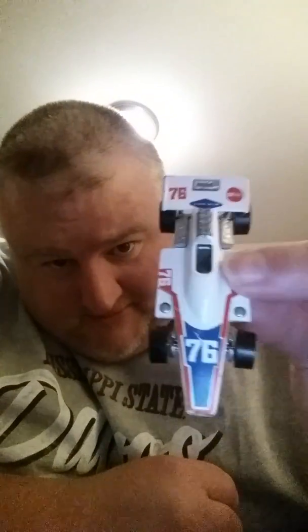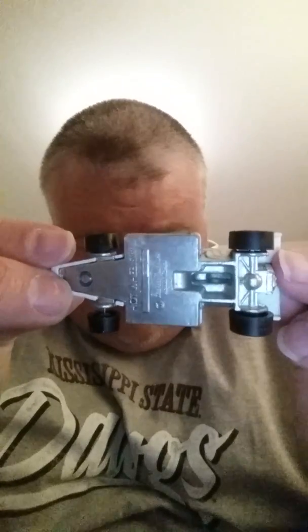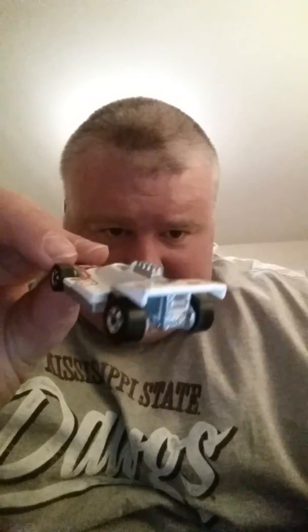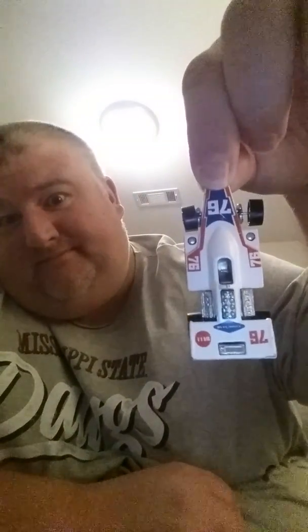Next is this '76 Formula 5000 — another flea market find. This one is near mint, excellent base, never been played with, just a few little corner nicks and the front nose is a little worn, but other than that it's a fine car. May have paid 50 cents for this — that's the deal the guy gave me today. That goes back up there in the vintage section.